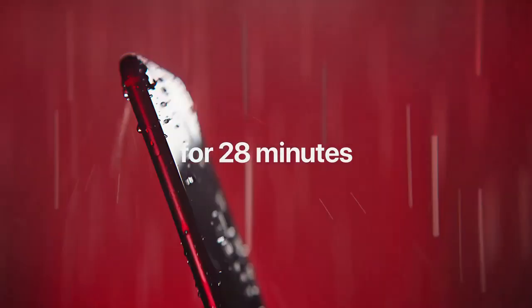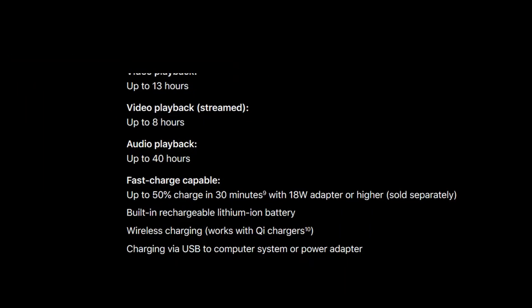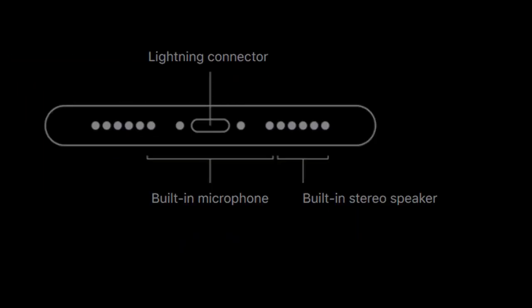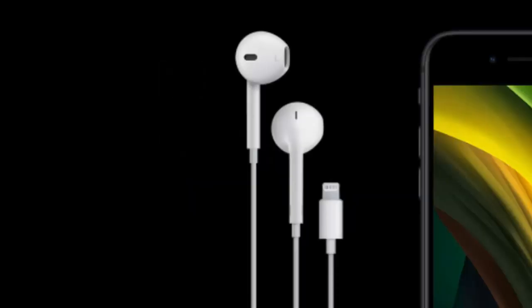The phone is now water resistant up to 1 meter deep for 30 minutes. It also has a significantly longer battery and supports an 18-watt fast charger, sold separately. The phone also features loud stereo speakers and AR support, but unfortunately misses the headphone jack.